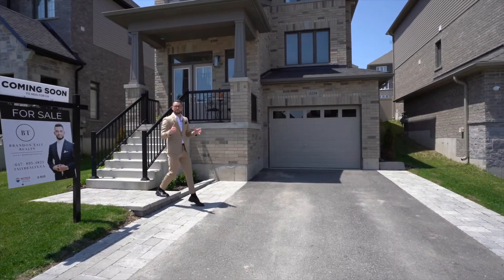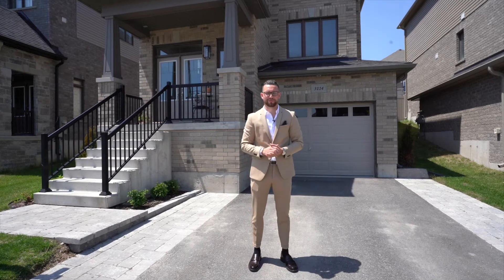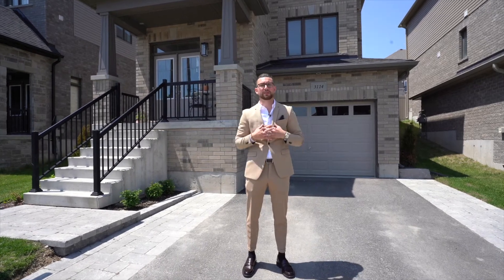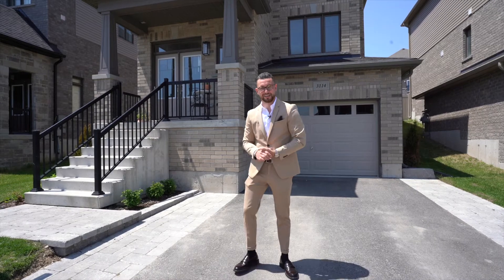Are you looking to move to Orillia but haven't found the perfect home yet? I have exactly what you're looking for. My name is Brandon Tate and I'm pleased to present to you 3114 Monarch Drive. Let's get you inside.